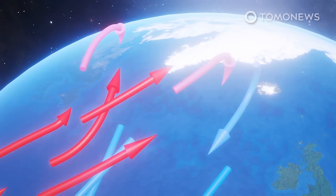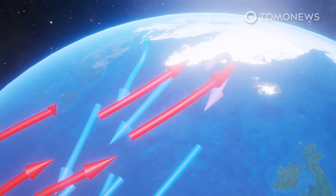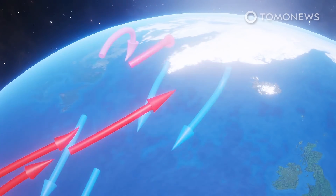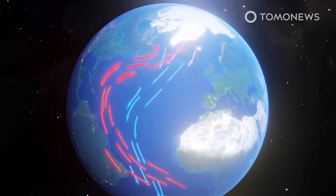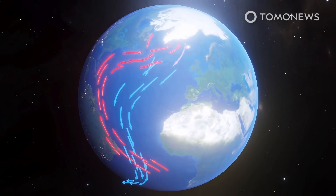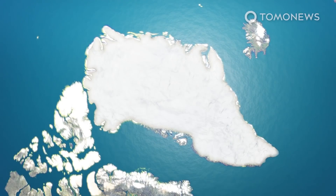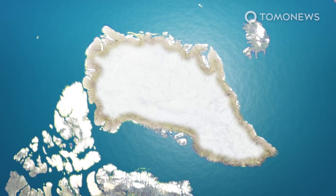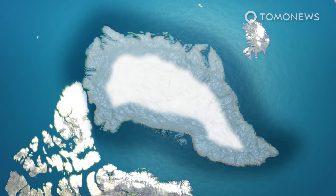The currents are already at their slowest point in at least 1,600 years, but the new analysis shows they may be nearing a shutdown. Such an event would have catastrophic consequences around the world, severely disrupting the rains that billions of people depend on for food in India, South America, and West Africa, while increasing storms and lowering temperatures in Europe. The AMOC is driven by dense, salty seawater sinking into the Arctic Ocean, but the melting of freshwater from Greenland's ice sheet is slowing the process down earlier than climate models suggested. The analysis was based on fingerprints the AMOC leaves in surface temperature and salinity patterns, and showed a critical threshold is being reached beyond which the system may collapse.